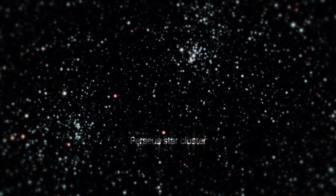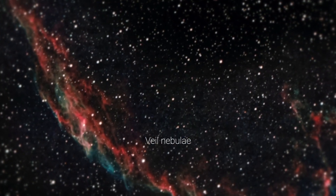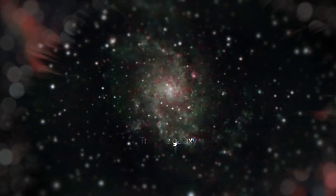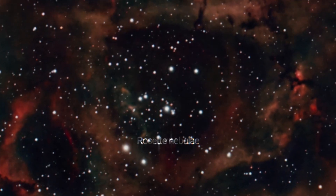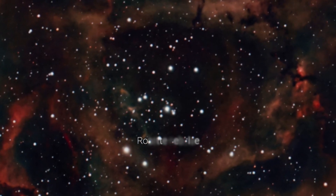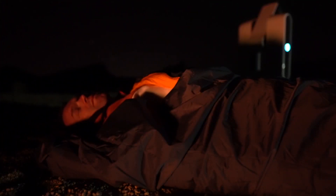While Stellina keeps collecting the light to get the best picture, you just have to get comfortable under the stars, enjoying the celestial show, looking out for shooting stars, and then imagine what could be the next destination of your space odyssey.